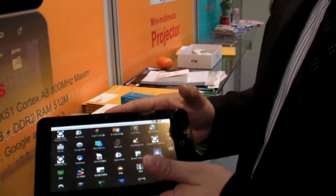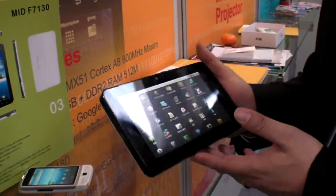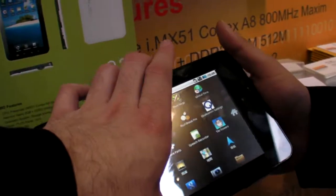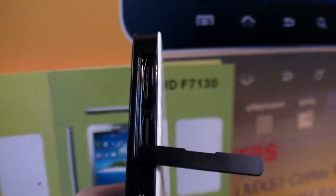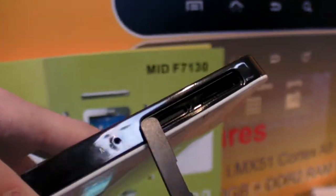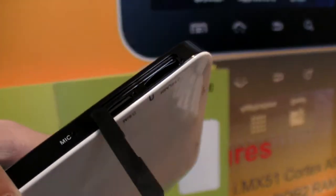Both tablets have 3G built-in. It's WCDMA, so it works for Europe and the USA — it's for everyone. On the side you can put the SIM card in, and there's also a microSD slot.